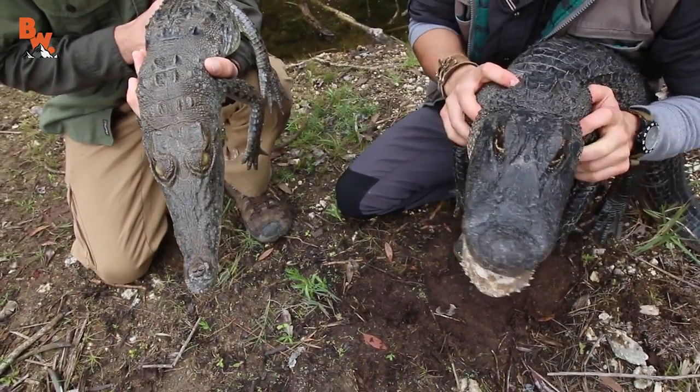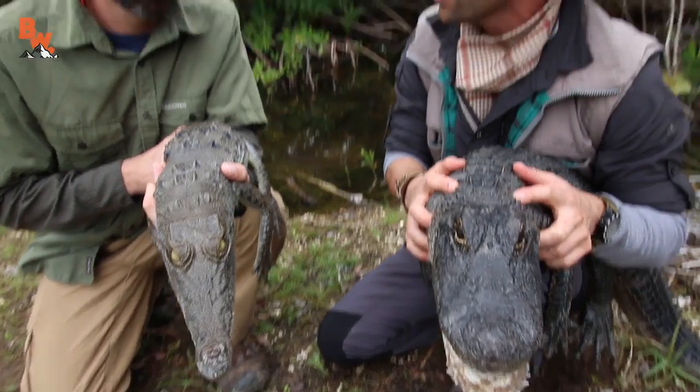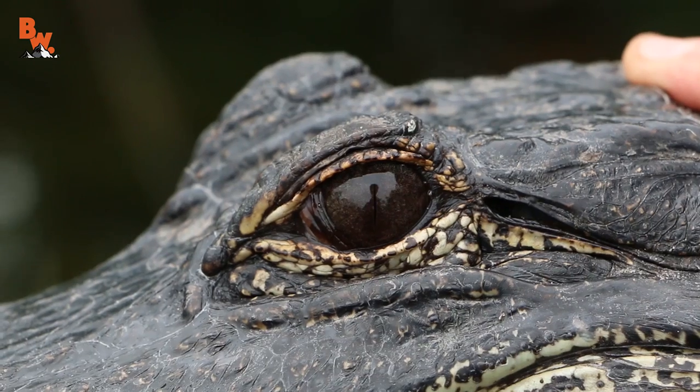Obviously these are both reptiles, both crocodilians, and both have been on the planet for over 200 million years. Their lineage is prehistoric — we're pretty much looking at dinosaurs here.